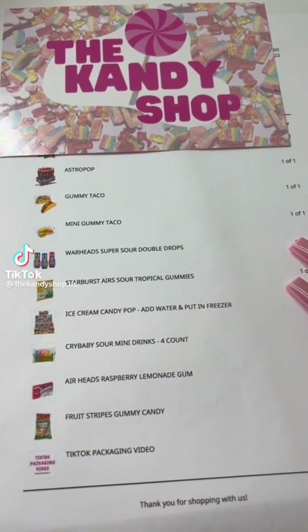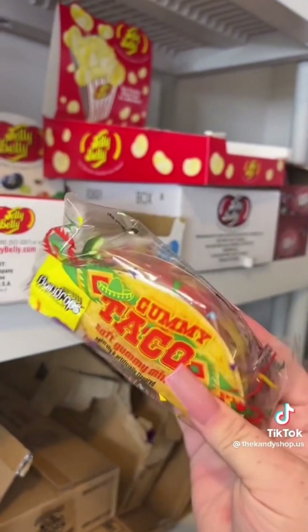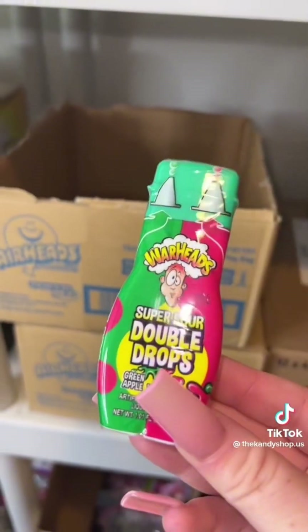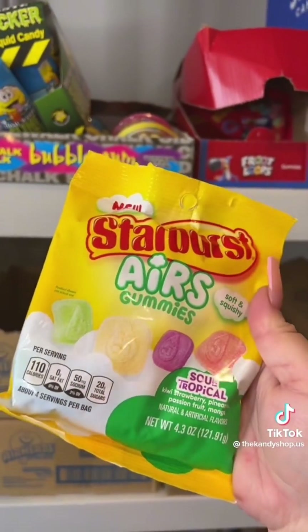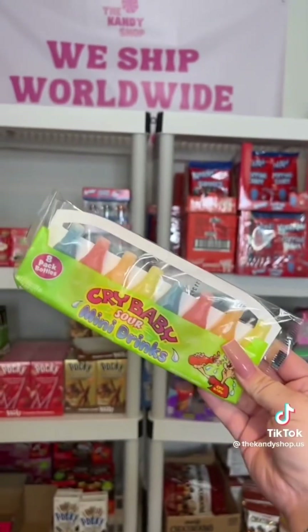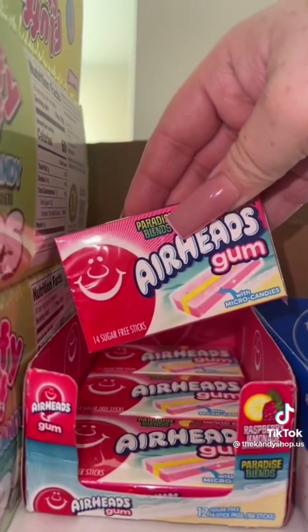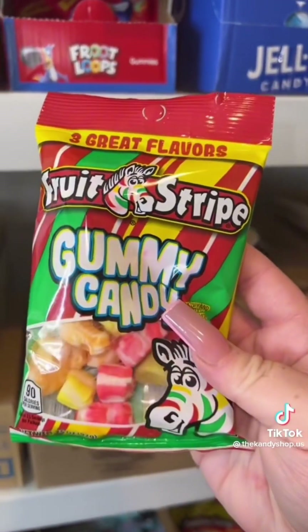Let's pack an order for Devin. One Astro Pop, one Gummy Taco, Warhead Super Sour Double Drops, Starburst Sour Airs Tropical, one DIY Ice Cream Candy, a Cry Baby Sour Four Count — but we'll give you an eight — Airheads Raspberry Lemonade, and a pack of Fruit Stripe Gummies.